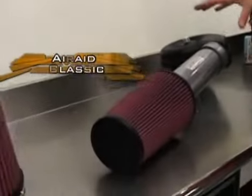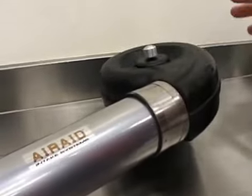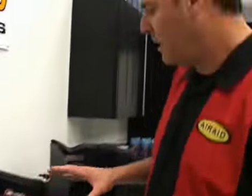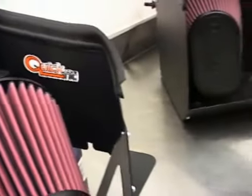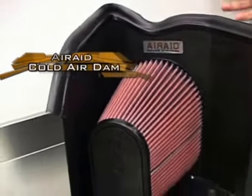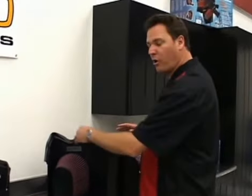Now let's move on to the three different types of systems. First, there's the classic system — this is really what put Air Raid on the map. This particular system is for a late '90s Chevy truck, and they're still available in all those early applications. The quick fit application, this one for a Dodge Cummins, uses a lot of the original equipment pieces along with some Air Raid pieces and makes a pretty good gain in power and torque. Finally, there's the CAD system, or cold air dam. This one is from the latest Toyota Tundra. There's a lot of technology and design that goes into all these different pieces.